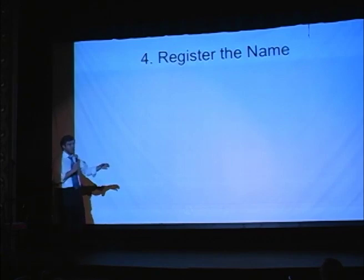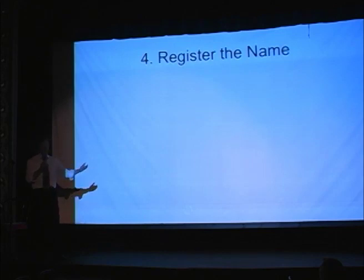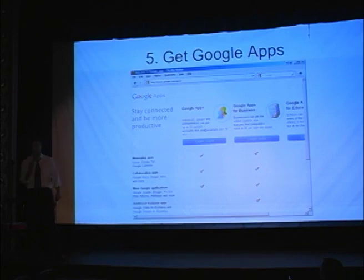Step four: register your name. I'm not going to walk you through all the steps. Just know that when you go through the steps on GoDaddy or any registrar, you have to put in your information, and that information is going to be public — your address, your name, your email. Just be aware. There are ways you can do it privately; you can pay a little extra to have it private. But know that you will get junk mail.